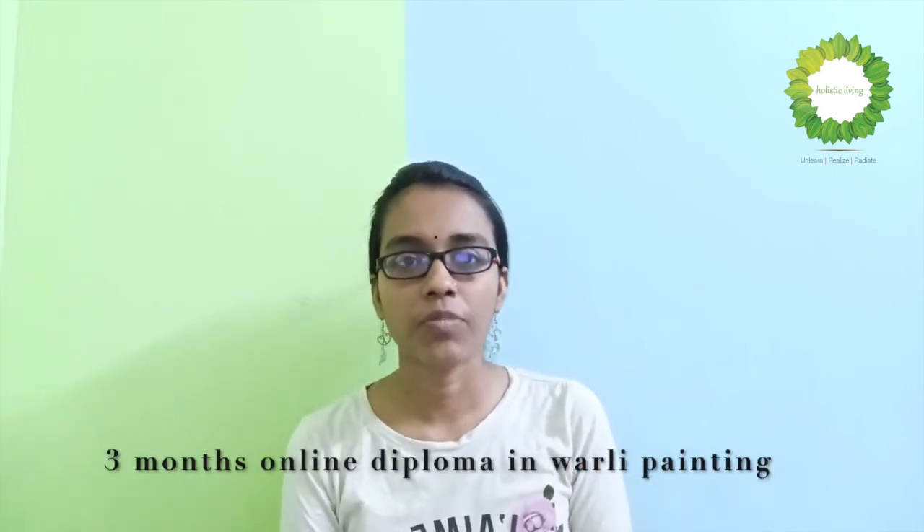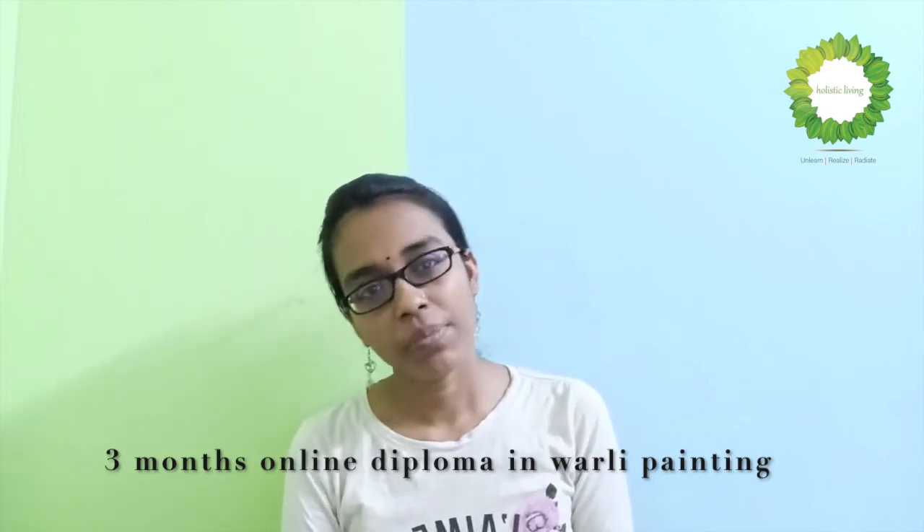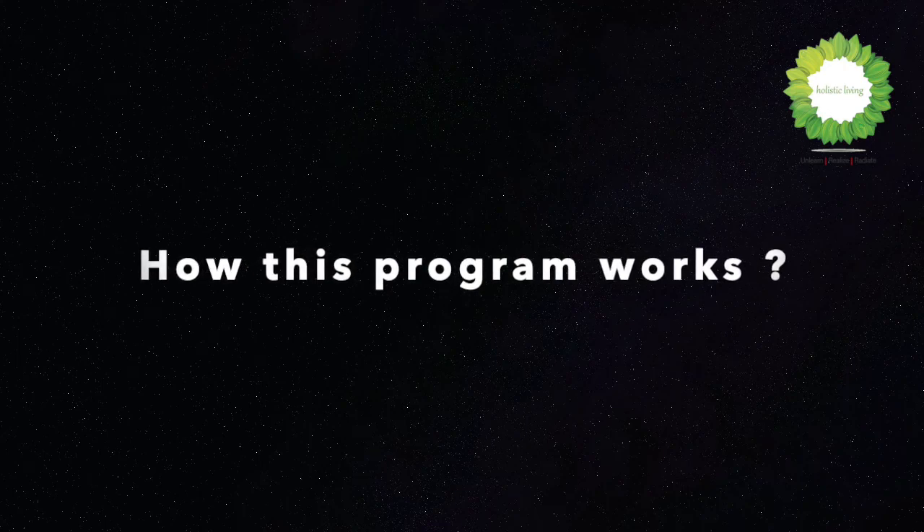To start off with, we are coming up with a three-month diploma program in Warli Painting. It's a complete online course with certification from the HLP community. We will be choosing a separate platform for this and will share recorded video sessions every week — six to eight videos per week based on the topic chosen for that week — and apart from that, we will be sharing PDF notes about these tribes.